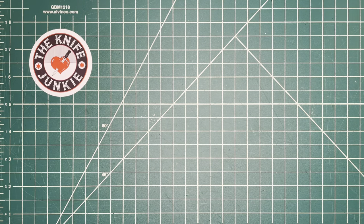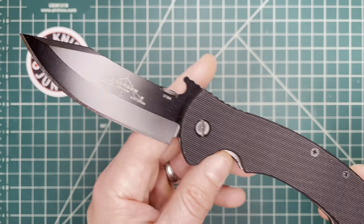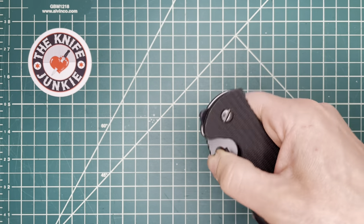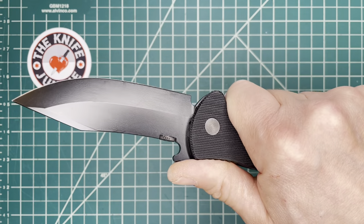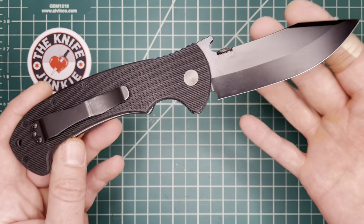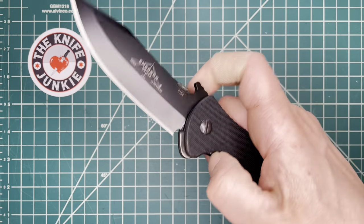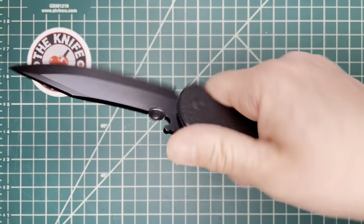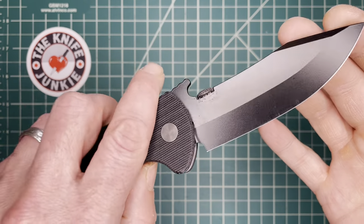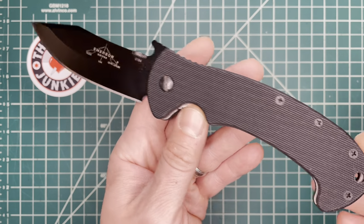Next up is the Emerson Tiger. I carried this quite a bit this year — got it in the earlier part of the year on Blade Forums, a great secondary market purchase. It was on my short list of Emersons. I think I was aided by wine — I was cooking, listening to a podcast, in a little Emerson collecting phase.